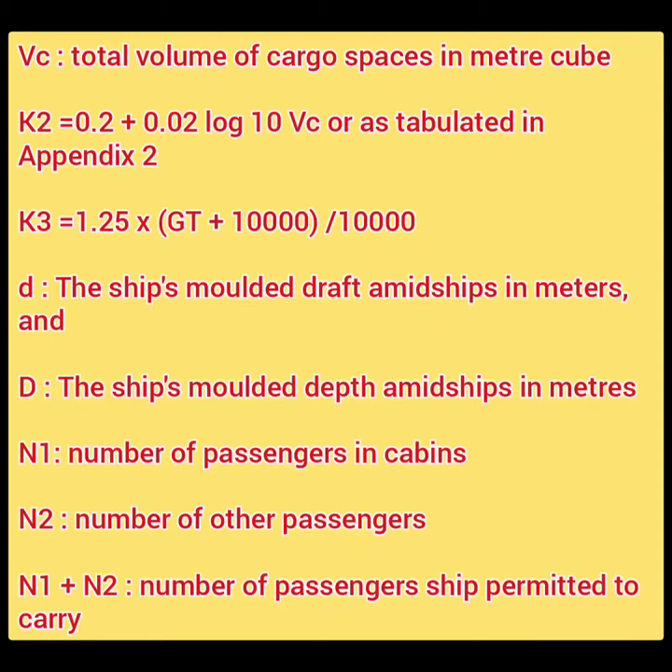K3 = 1.25 × (GT + 10,000) / 10,000. To remember this with a story: Karishma Kapoor is driving at 125 km/h on the Grand Trunk Road and is fined 10,000 rupees. On the return journey — that's the 'divided by' part — she is fined another 10,000, this time because her tail light was busted. So: GT + 10,000 all over 10,000.